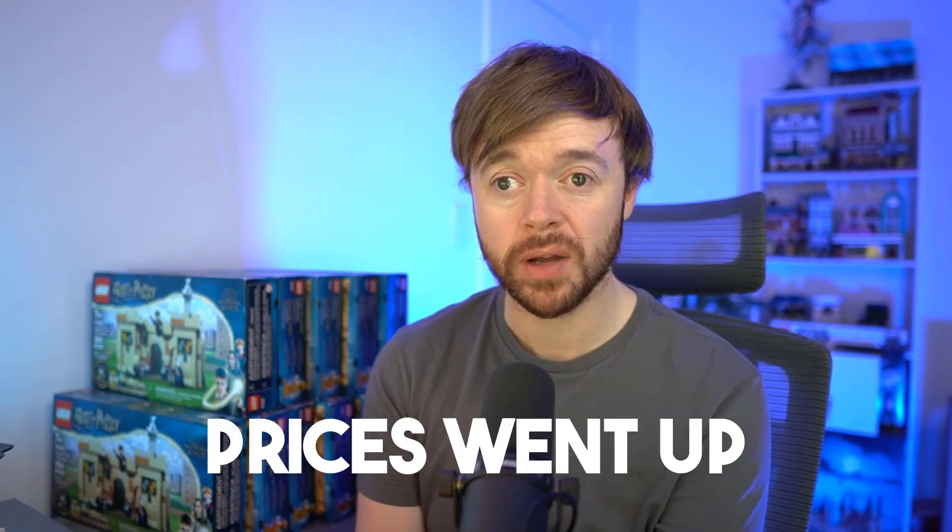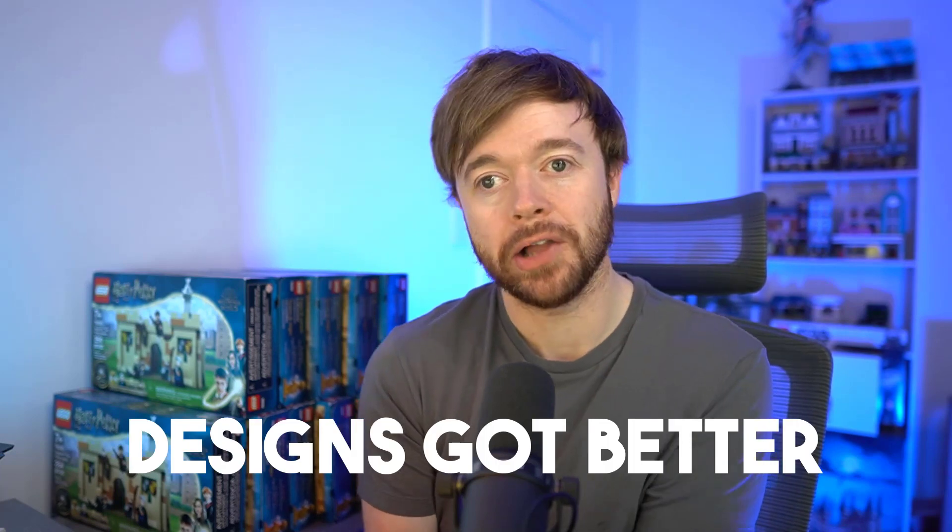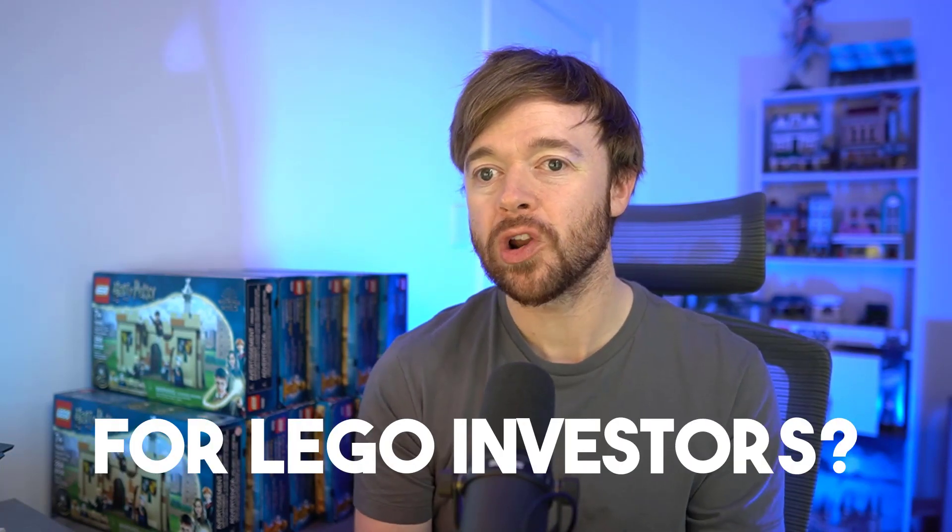In 2021 LEGO Speed Champions went through a massive change. The cars essentially got bigger — they went from being six studs wide to being eight studs wide. Prices went up, the number of pieces inside the boxes increased, and the designs got a lot better. So Speed Champions essentially got a facelift. What does that mean for LEGO investors? What does that mean for the value of Speed Champion sets?